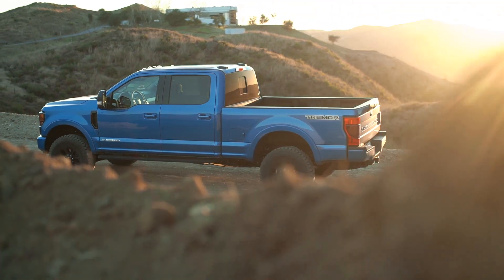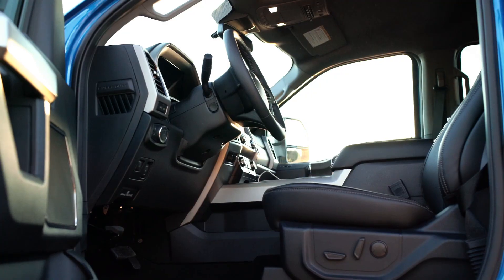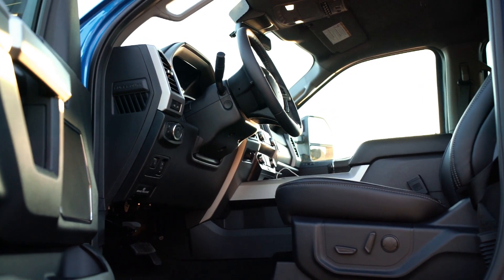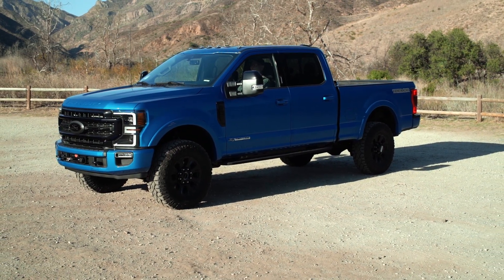This is an F250 ordered with a Tremor package. It is a Lariat for those interested. It has the Lariat Ultimate package, the Tremor, and just a few others like the cab lights, the upfitter, and the garage door opener. Don't know why that doesn't come on a Lariat truck, but that could be a whole other video.